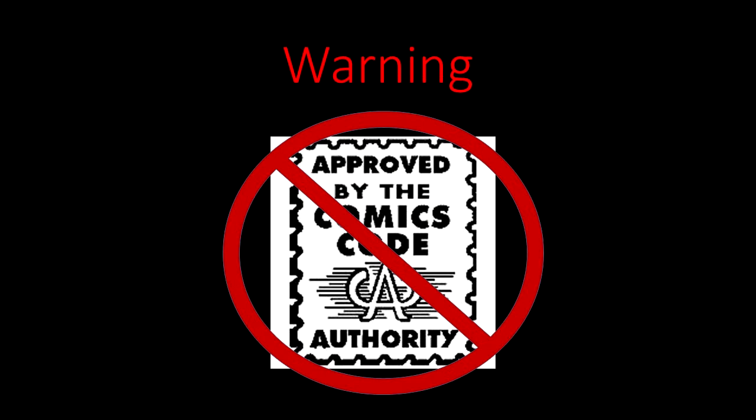Warning, the following video has not been approved by the Comic Code Authority and is intended for mature audiences. Viewer discretion is advised. Hey, what's up everybody? Welcome back to The Comic Assassin and today is Day 29.